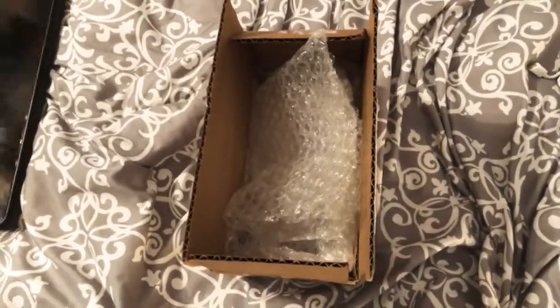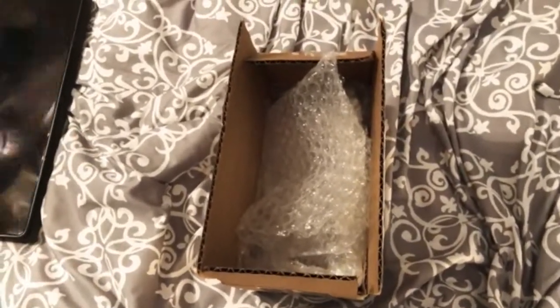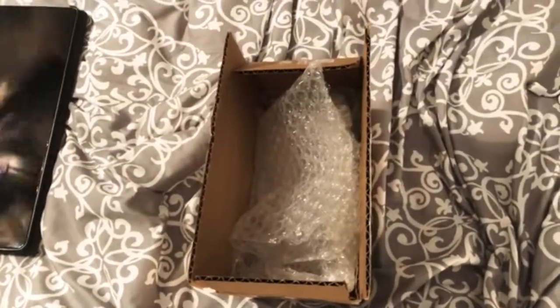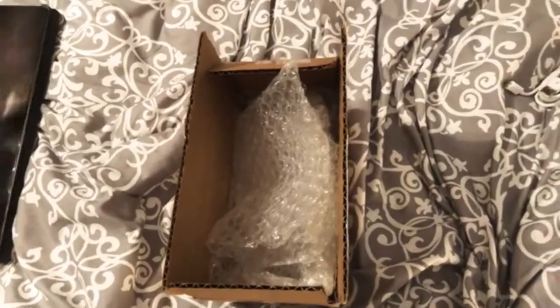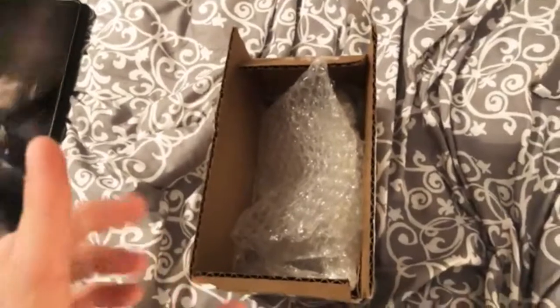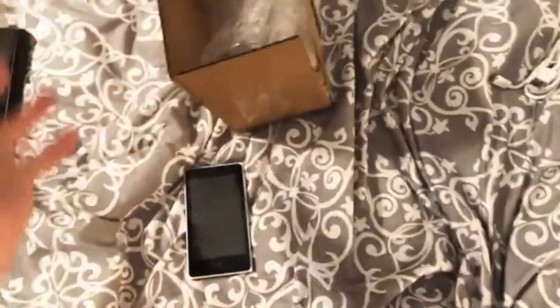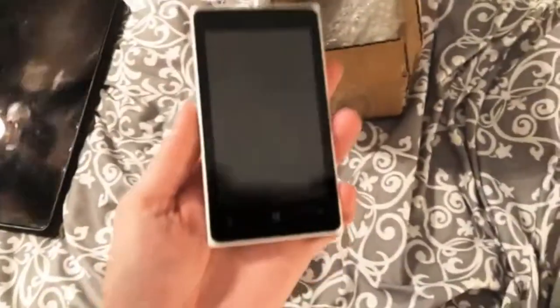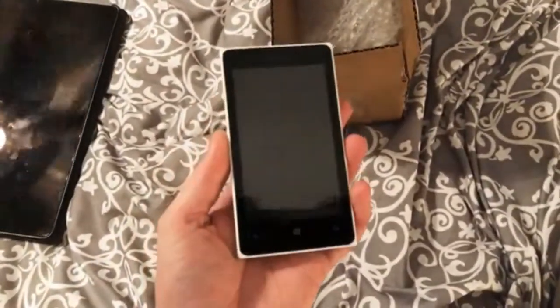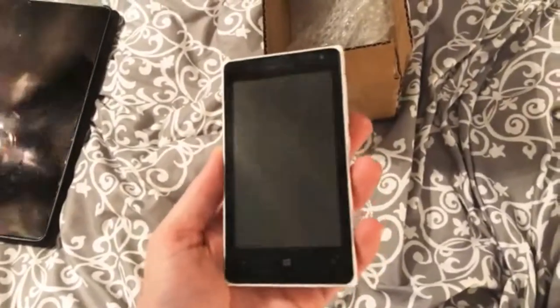Hey guys, so I bought something on eBay kind of on a whim — figured why not. I bought a cheap phone because I wanted to see what it would be like to use a Windows Phone, so I ordered this Nokia Lumia — I believe it's a 435, this is a T-Mobile variant.